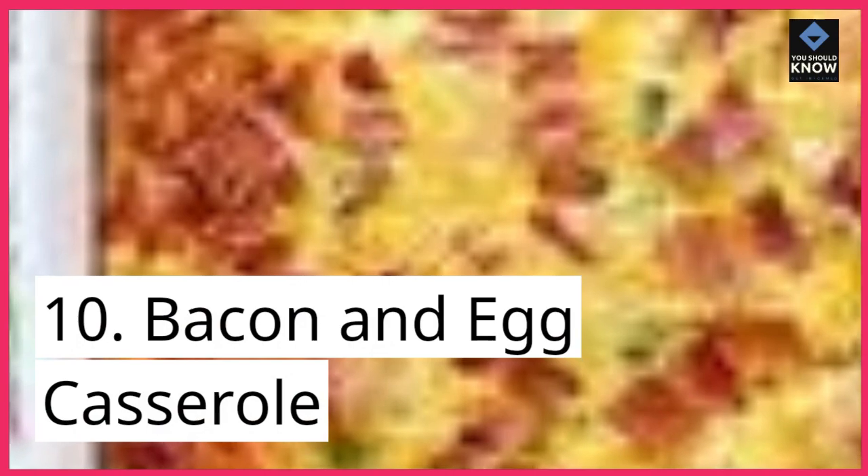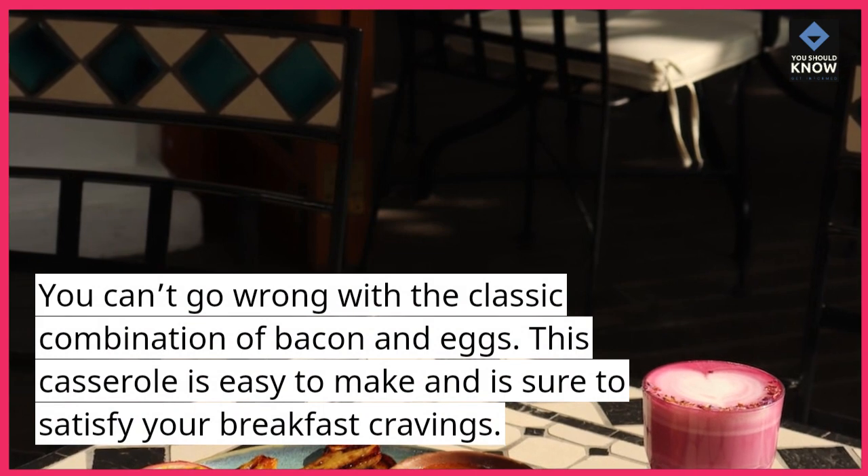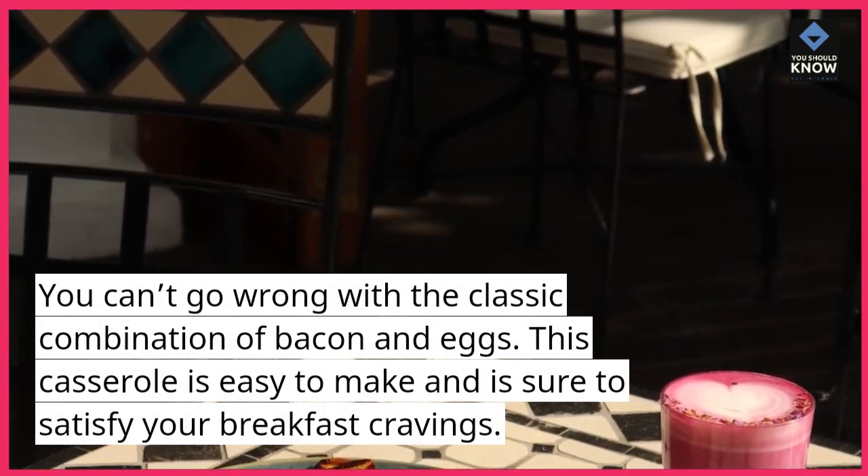10. Bacon and Egg Casserole. You can't go wrong with the classic combination of bacon and eggs. This casserole is easy to make and is sure to satisfy your breakfast cravings.